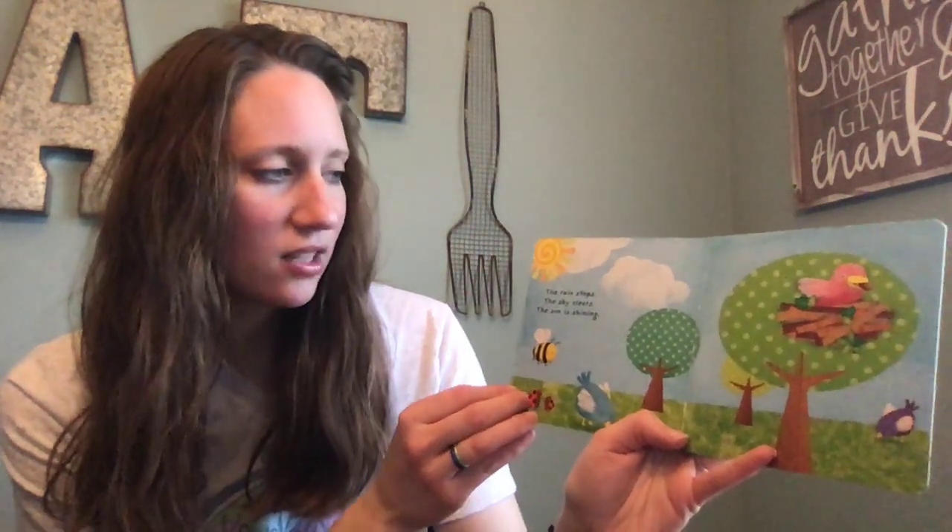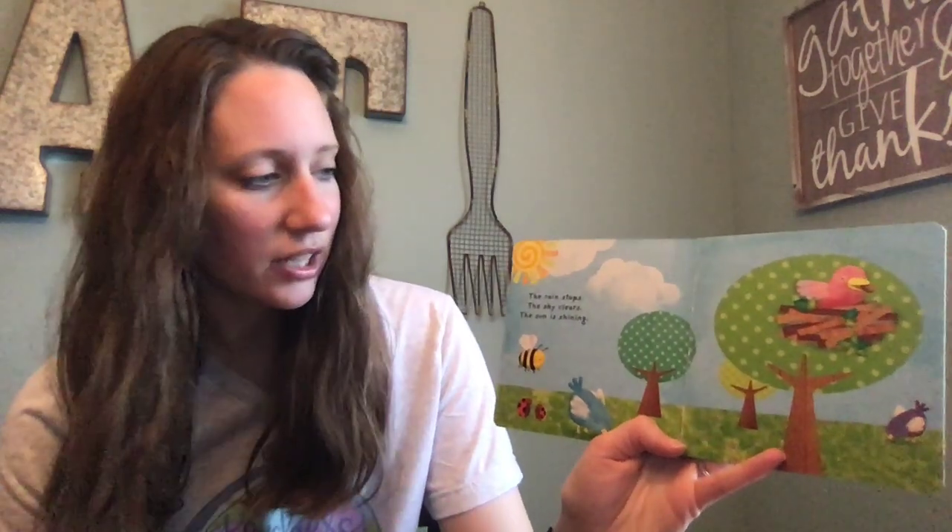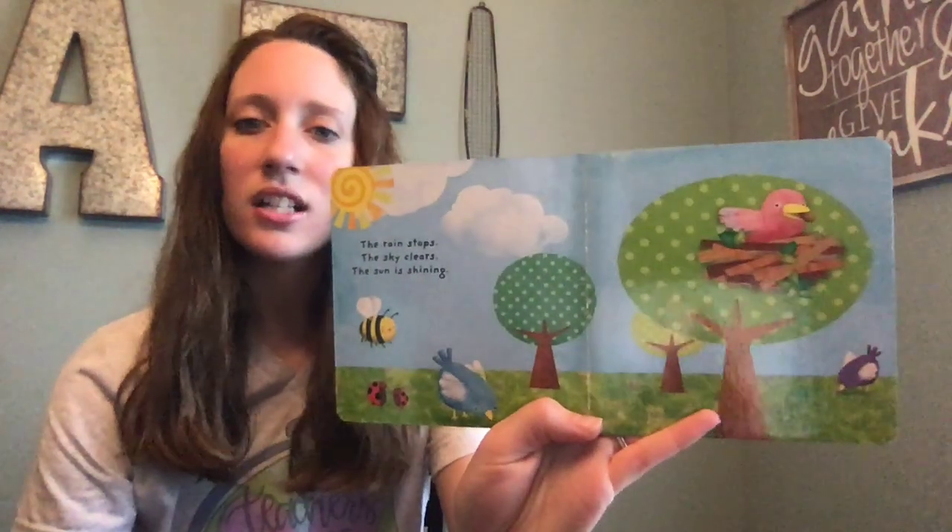The rain stops. The sky clears. The sun is shining.